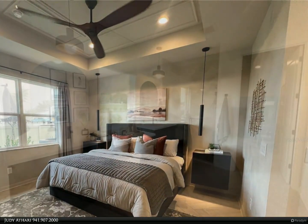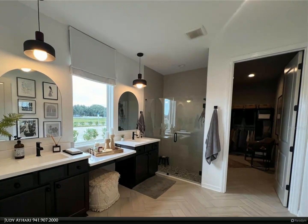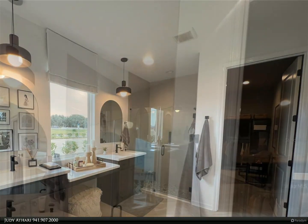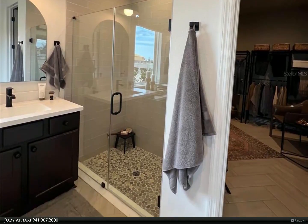Overlooking the great room is the well-appointed kitchen with 42-inch Kona maple stained cabinets, quartz counters, stainless steel appliances, and an island that offers enough seating for the entire family. The formal dining room is perfect for hosting a dinner party.